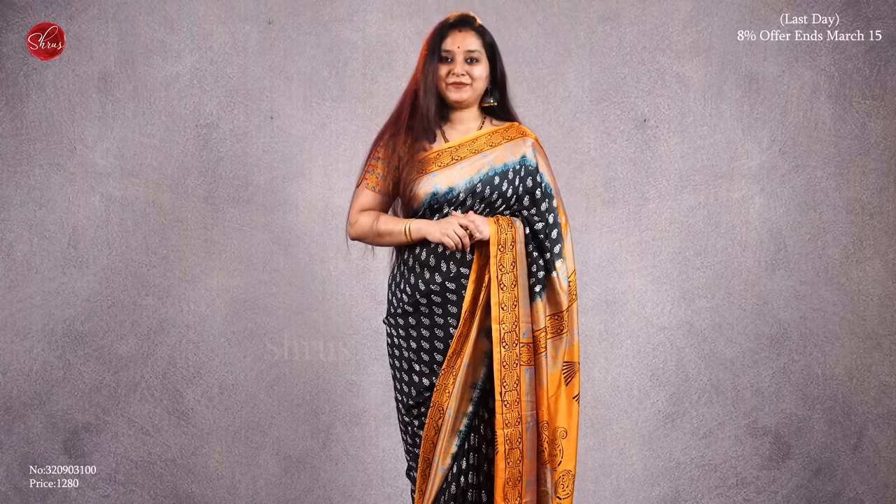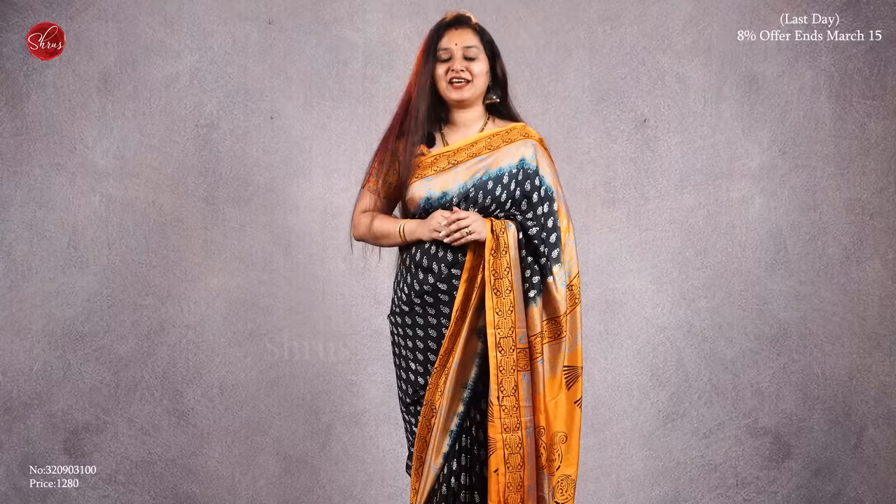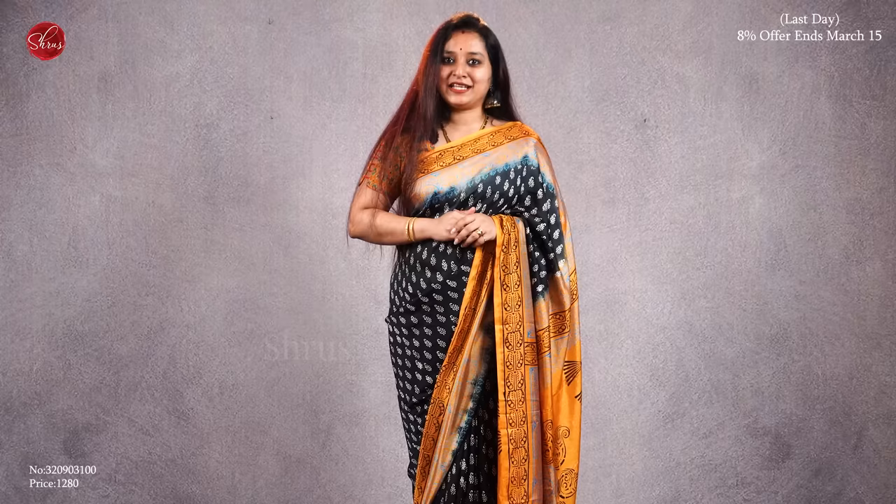Namaskaram, welcome to Shrews. Today we have a new variety — semi-pashmina sarees all in the price range of 1280. All these sarees have beautiful block printed patterns with contrast borders, pallu and blouses. Very pretty designs and beautiful color combinations in today's video.